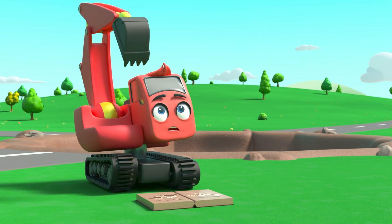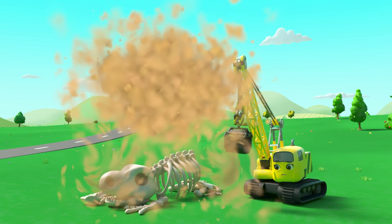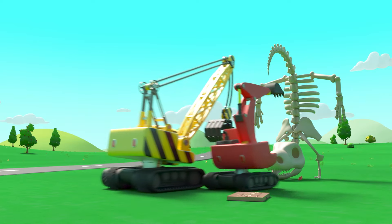Er... that doesn't look right. Oh dear! They'll have to try again. What about now?